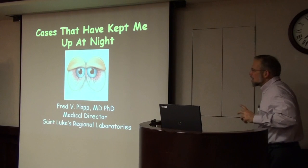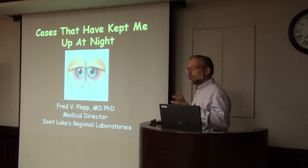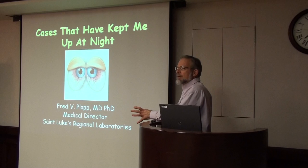I'm actually not going to just talk about TACO and TRALI, but I'm going to cover that. I'm going to present just a little bit of basic background about transfusion reactions here at St. Luke's Hospital, and then show you five case studies that I think illustrate some of the more serious transfusion reactions that we've seen.